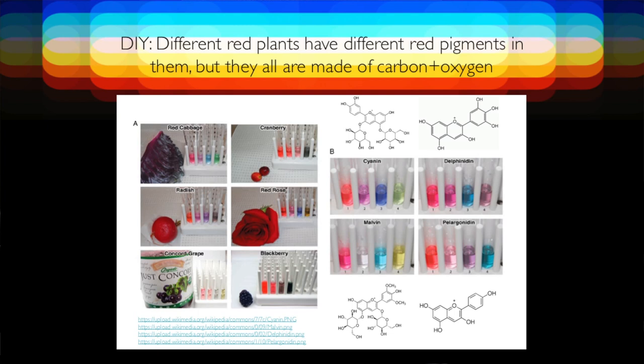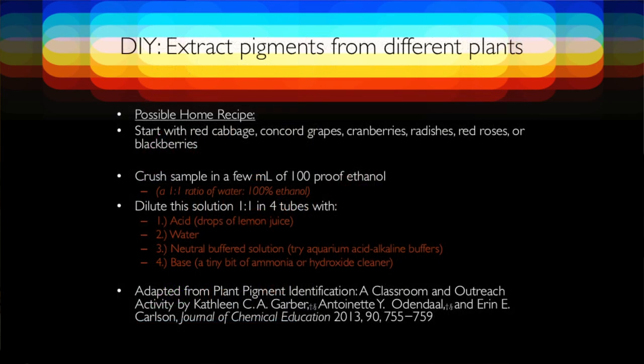All these molecules are red, they have different properties, and they're different arrangements of carbon, oxygen, and hydrogen. You don't have to go deep into the periodic table to make those. Here's the actual recipe for recreating this experiment in your own kitchen: you need an acid tube with drops of lemon juice, just plain water, a neutral buffered solution — aquarium buffers can work — and then a little bit of base, like ammonia, as the fourth tube. If you do that, you can do this exact experiment.